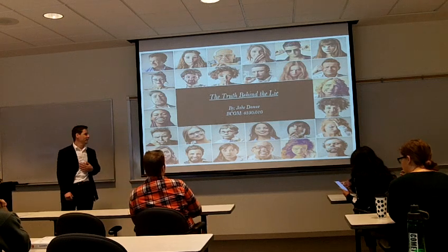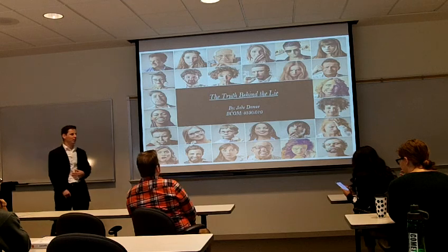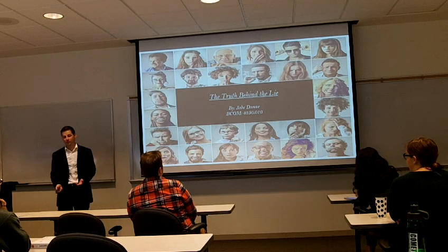Hello everyone, my name is Jake Dunn and today I'm going to be talking to you about the truth behind the lie. My goal here today is to show you how and why deception happens, what it sounds like, so hopefully you can avoid it in your personal and your professional relationships.